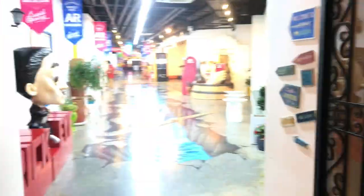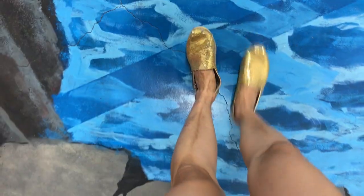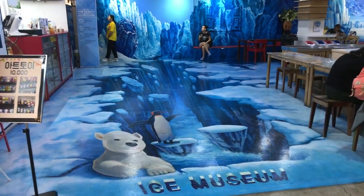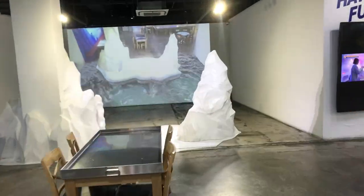Have you ever been to one of these places? They basically are paintings that are like optical illusions and it makes it a really fun place to take photos. I recommend that you come here with a friend so that you can take photos of each other.